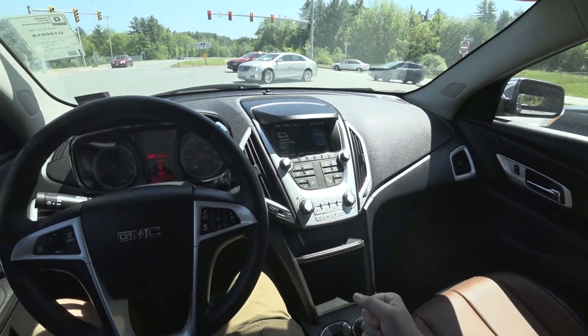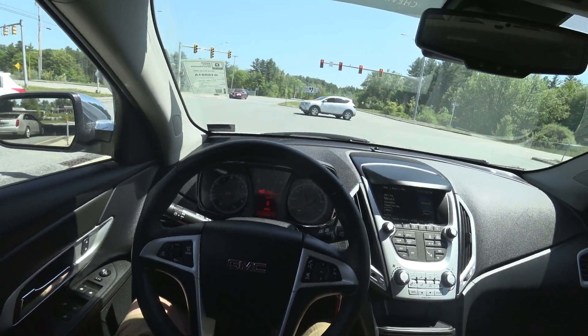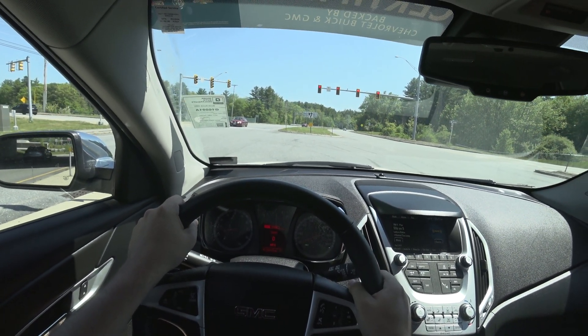I've always loved this generation of Terrain, and I've always loved the 3.6. You put the two together and you've got a really, really nice vehicle in my book.